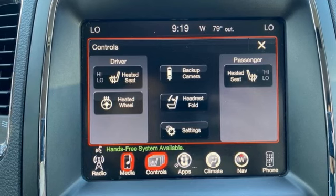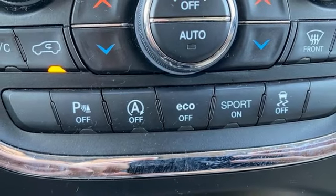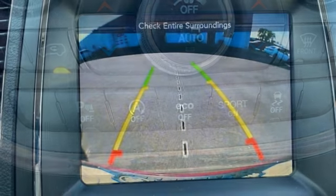External Memory Control, Aluminum Wheels, Memory Audio Settings, and Heated Leather Bucket Seats.